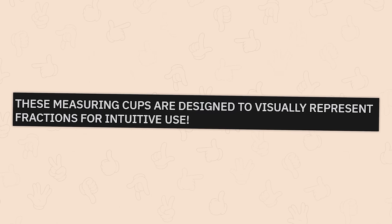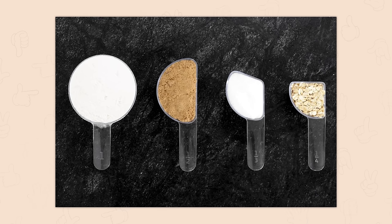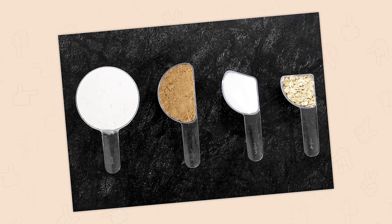These measuring cups are designed to visually represent fractions for intuitive use. I get to feel like a kid with building blocks and a responsible adult all in one.